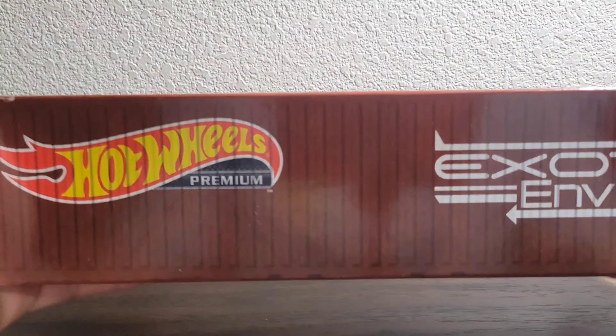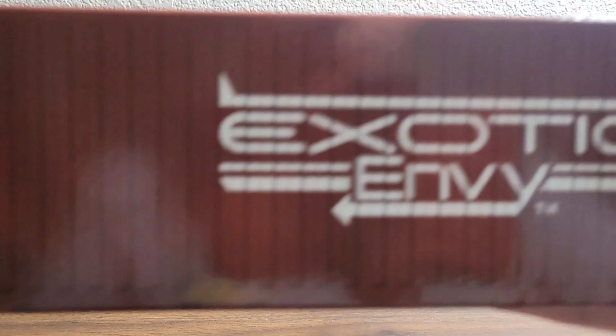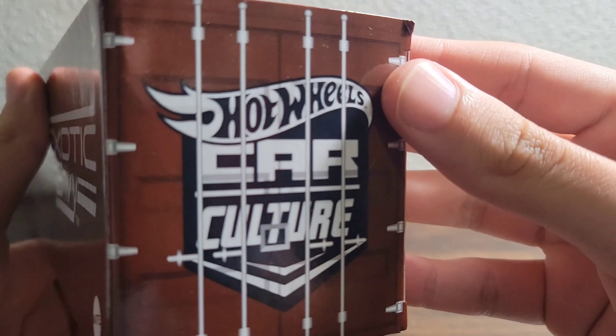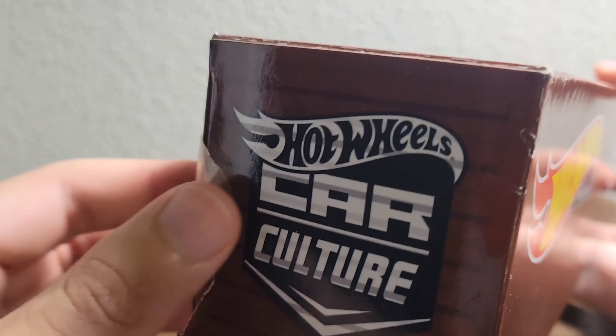Did you guess it? Anyways, this was a steal, not going to lie. They did have 3 of them at the store, and the store I went to was Ross, so you know they have discounted prices. I'm going to try to guess the original price and the price that it was at Ross.